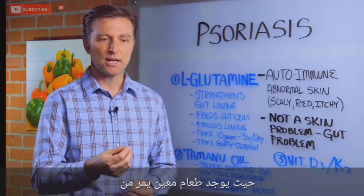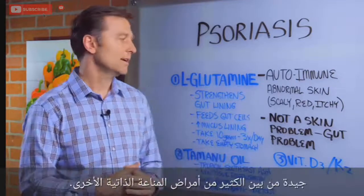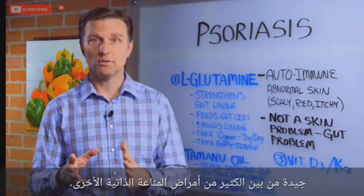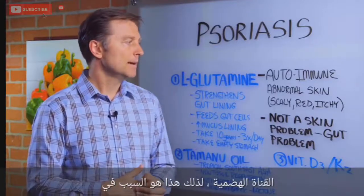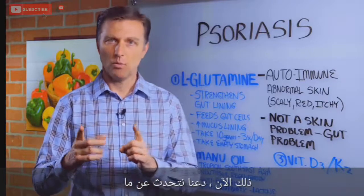It is certain food that goes through there and your body develops antibodies, and it creates an autoimmune response — among a lot of other autoimmune conditions that you can get stemming from the gut. So that's what it is, that's what it's caused by. Now let's talk about what to do about it.